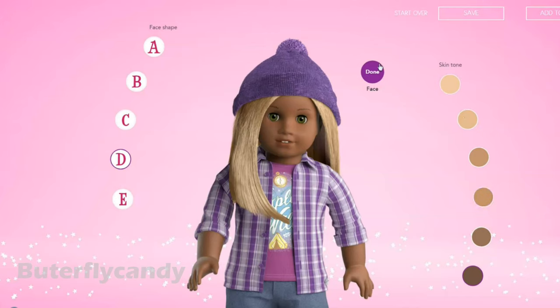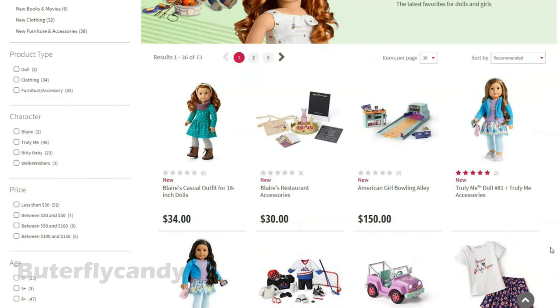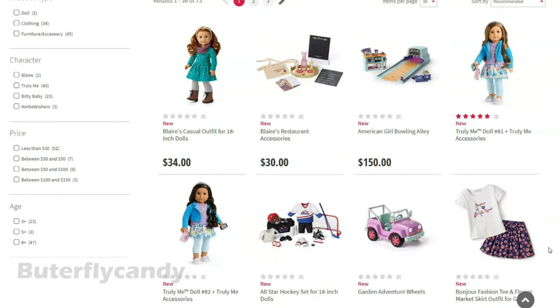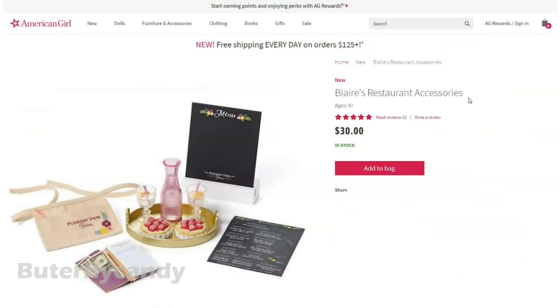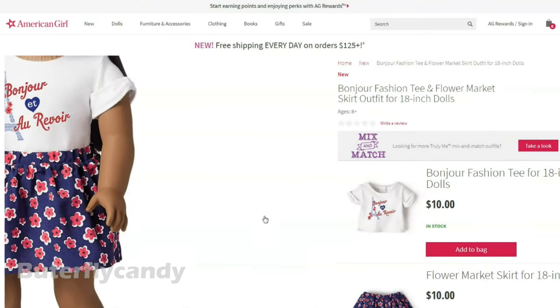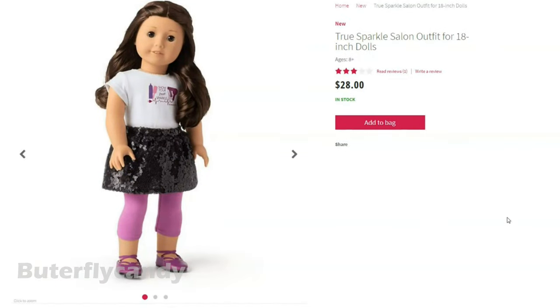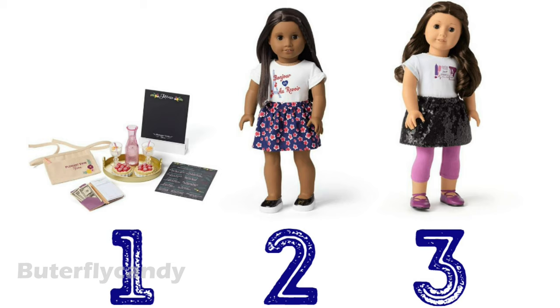I actually got something from the new collection, so I'm going to have you choose between three things and try to guess which item I purchased. The first option is Blair's restaurant accessories. The second option is the bonjour fashion tee and flower market outfit. And the third option is the true sparkle salon outfit. So what do you think I purchased?